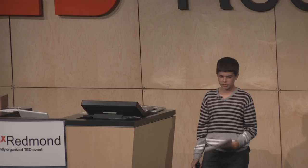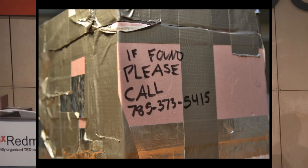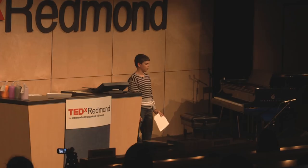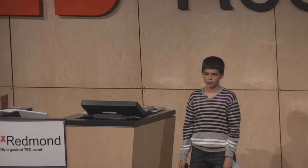With step 4 done, we're go for launch. At noon on August 8th, we filled the balloon with 170 cubic feet of helium, sealed up the payload container, and wrote a phone number on the outside so somebody could call us if we lost it. We let it go after a nervous countdown — after all the work I put into it, I hoped it would work and that I'd be able to get it back. Four hours later, we drove down a dusty country road, and there it was, lying in a ditch.